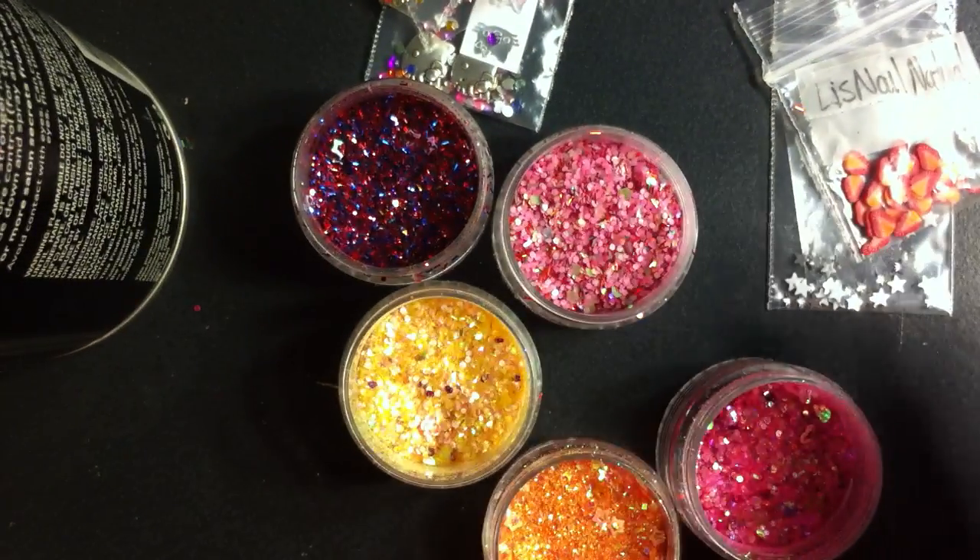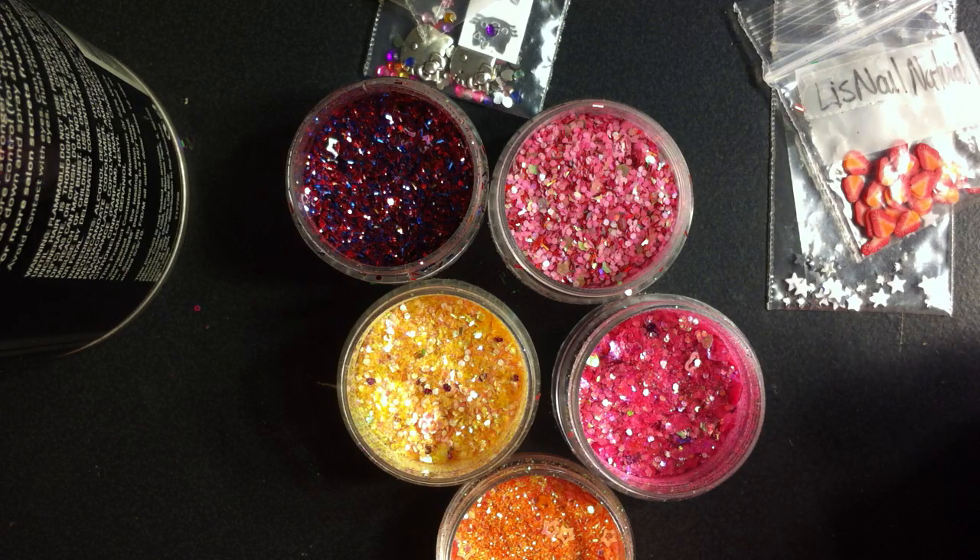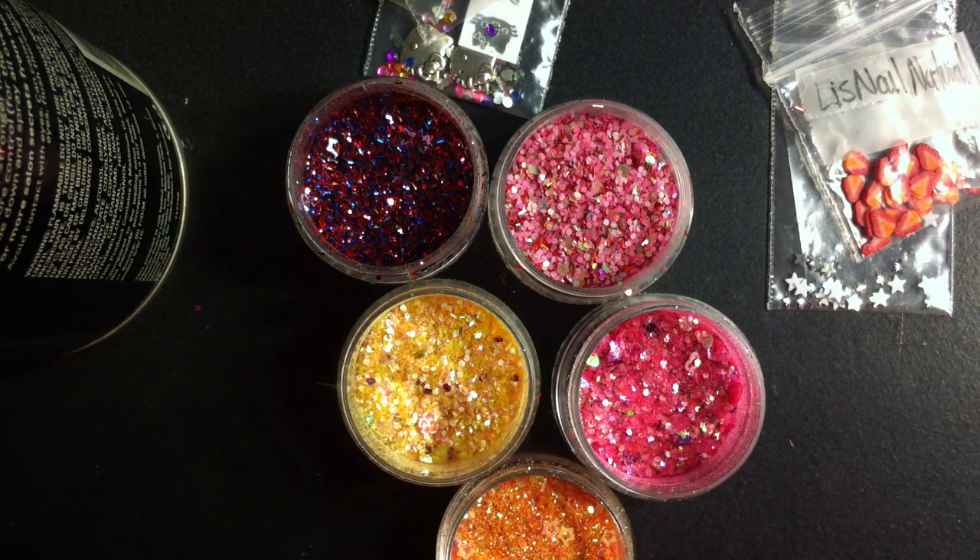I'm already looking forward to the next glitter swap. I'm so excited to see everybody's glitters — I love glitters! Thank you guys for watching. Until the next video, bye guys!